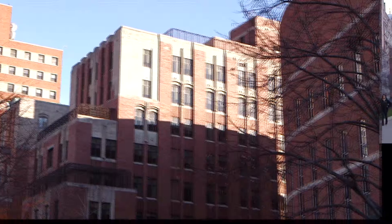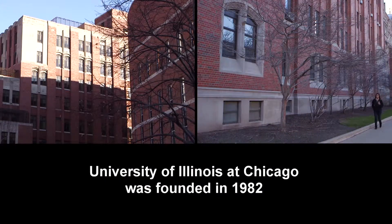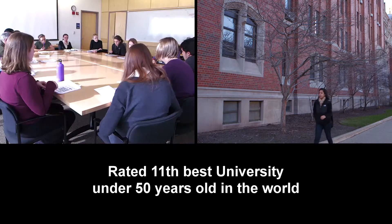The University of Illinois at Chicago is something of an undiscovered gem. It's a relatively young university, only about 30 years old, and it has been listed as the 11th best young university.